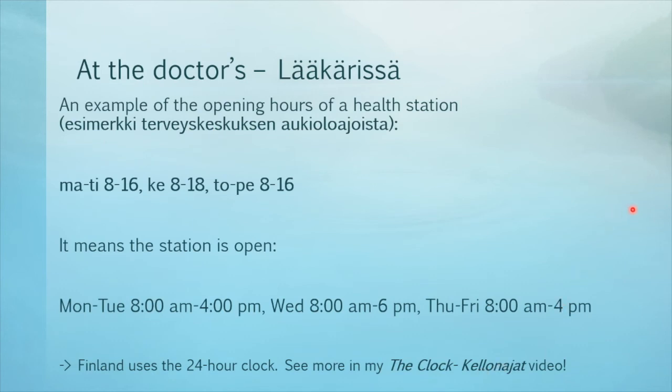Here is an example of the opening hours of a health station — esimerkki terveyskeskuksen aukioloajoista. Ma-ti kahdeksan viiva kuusitoista. Ke kahdeksan viiva kahdeksantoista. To-pe kahdeksan viiva kuusitoista. It means the station is open Monday to Tuesday from 8am to 4pm, on Wednesday from 8am to 6pm, and Thursday and Friday from 8am to 4pm. Remember that Finland uses the 24-hour clock — you can see more in my The Clock Kellonajat video.